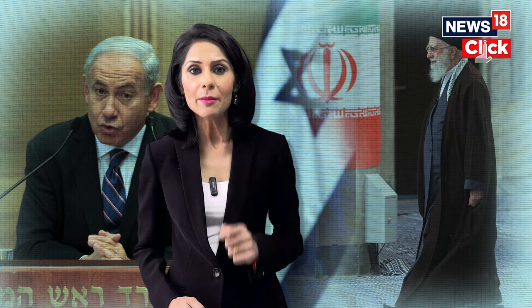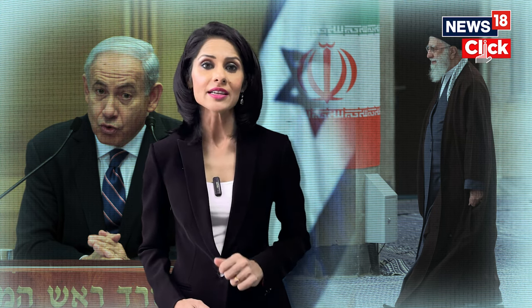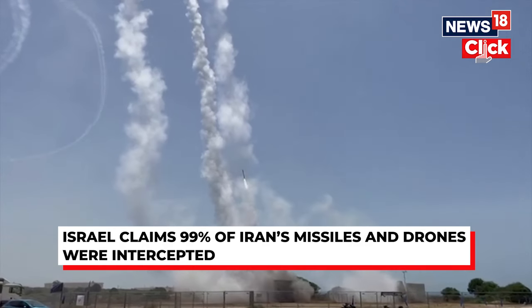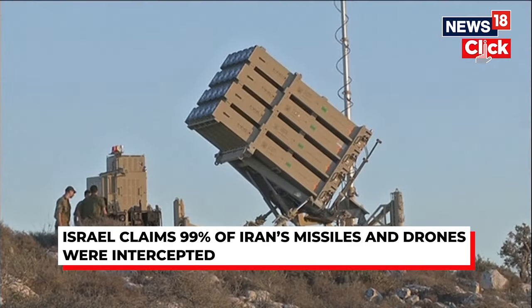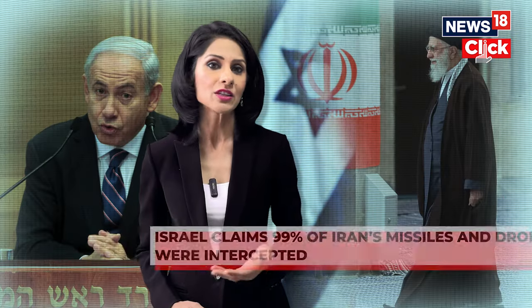According to reports, the limited impact was due to two factors. First, the resilience and efficiency of Israel's advanced multi-layered air defenses, which include the anti-ballistic Arrow system and the Iron Dome system. And second, close cooperation between Israel and its Western allies — the United States, Britain, and France.